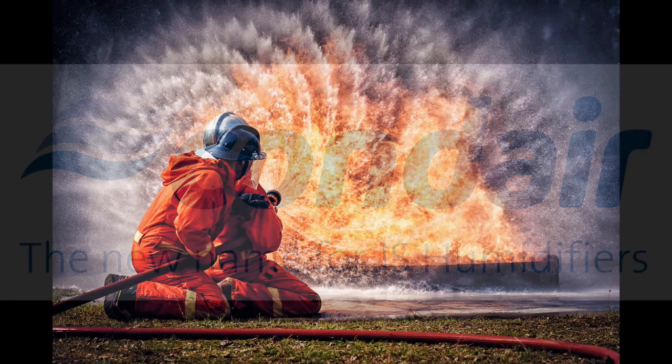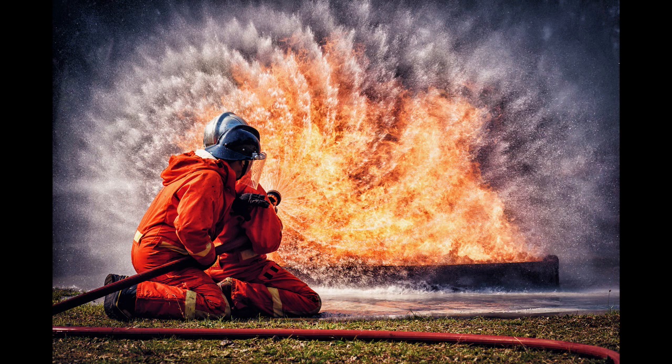Firefighters at the new training centre of the Cheshire Fire and Rescue Services at Winsford are benefiting from a Condair dehumidifier to dry out their protective kit at the end of each wet training exercise. The equipment was specified by T Clark, one of the UK's leading building service companies, for the centre's drying room as part of the new build project.